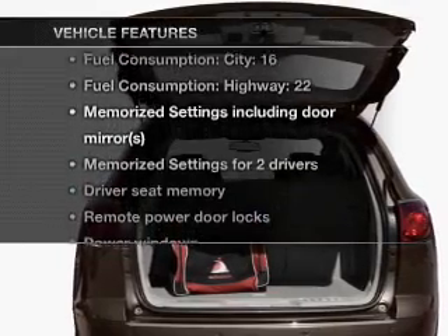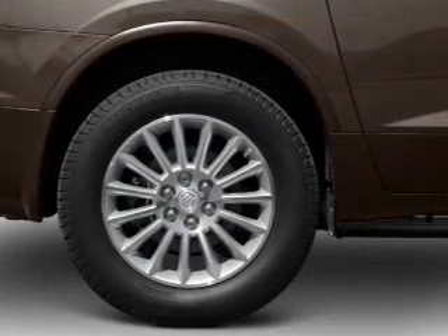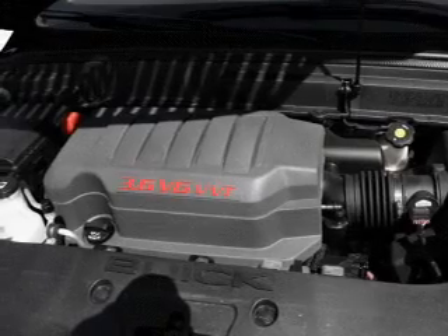Enjoy these notable features included in this vehicle: air conditioning, power door locks, power windows, power steering, cruise control, an alarm system, and an AM FM stereo with a CD player.